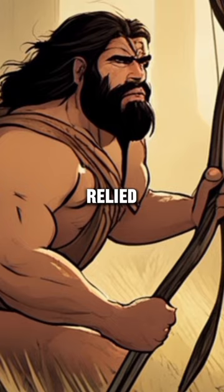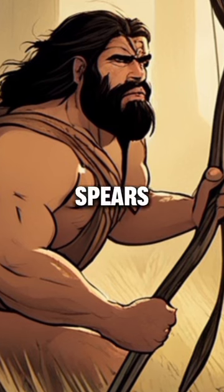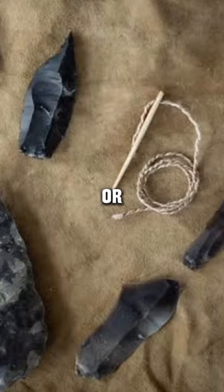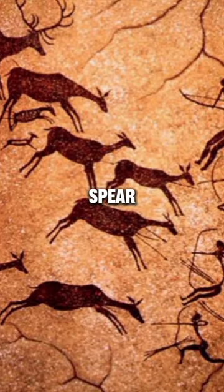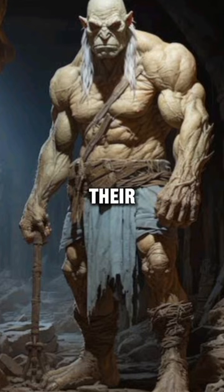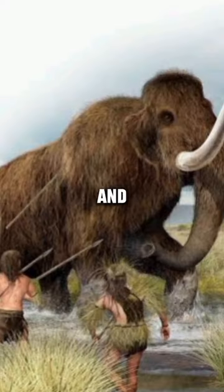Next, cavemen relied on their primitive tools for hunting. Spears made from sharpened stones or bones were their weapon of choice. With careful aim, they would thrust their spear into the heart or vital organs of their prey, ensuring a quick and humane kill.